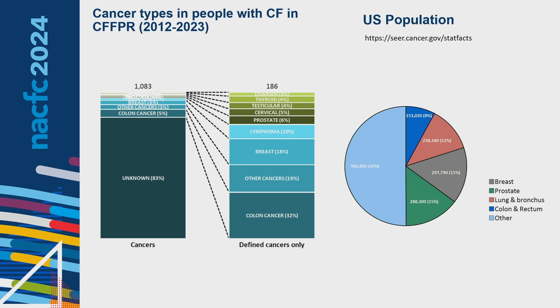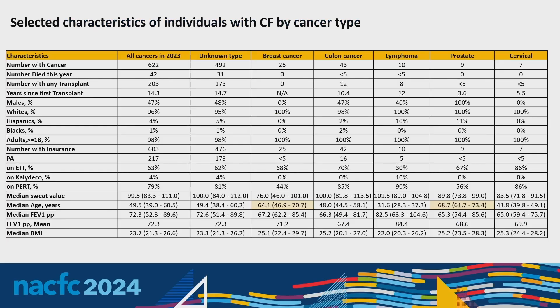Looking at characteristics of these individuals — based on our 622 all-cancer cases in 2023 — 492 are of unknown type. About a third, roughly 200, are those with any type of solid organ transplant. Immunosuppression afterwards leads to increased risk of malignancies post-transplant. For the percent on enzyme replacement therapy, breast cancer and prostate cancer patients were much lower at 44 and 56 percent compared to other cancer types, where 80 to 90 percent were on enzymes.